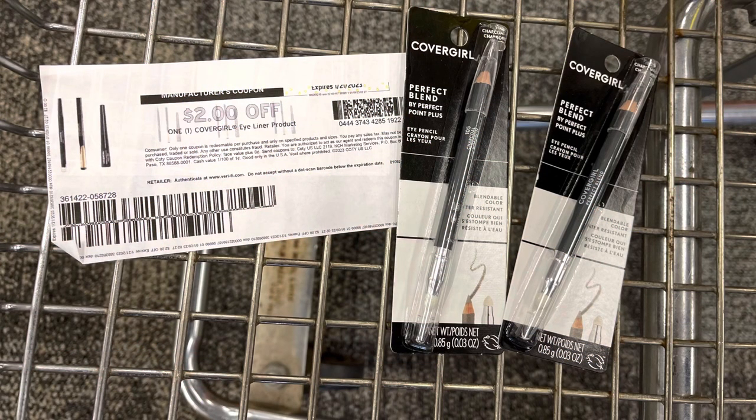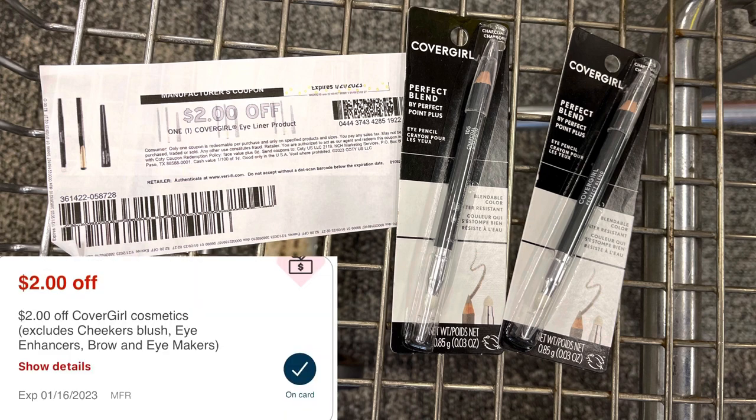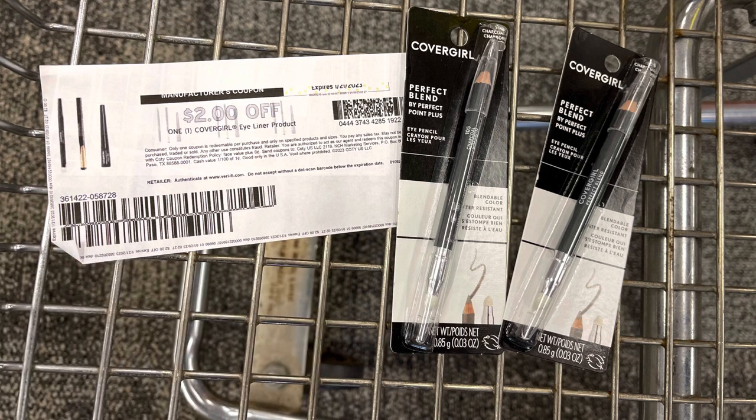CoverGirl is on a promotion this week — buy two, get back $5, or buy three, get back $8 in extra bucks. I'm just going to pick up two at $5.29 each, totaling $10.58. I'll use a $2 printable from coupons.com, a $3 off $10 cosmetic CRT, a $2 digital, and the $2 instant coupon everyone got this week, bringing my total to $1.58. I'll get back a $5 extra buck, making these a $3.42 moneymaker.